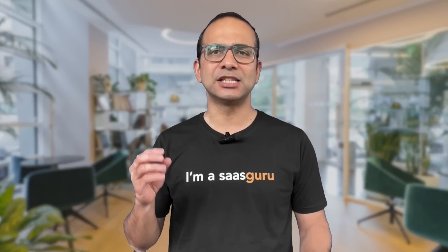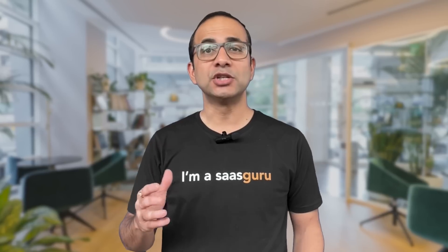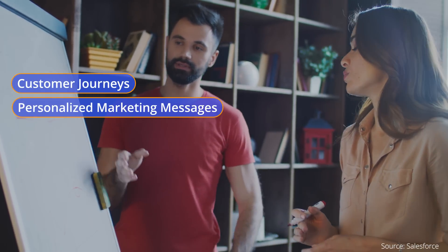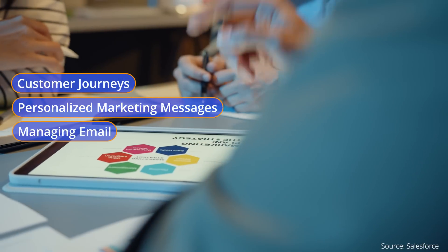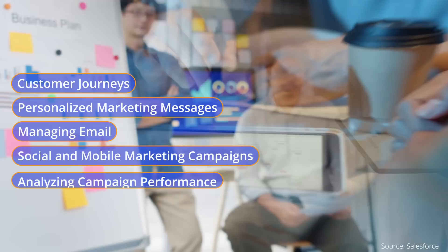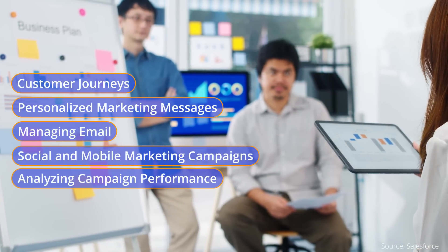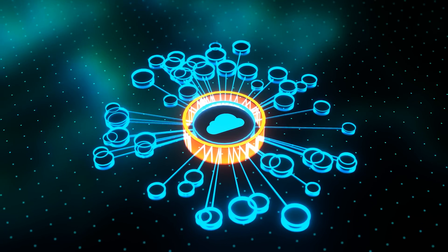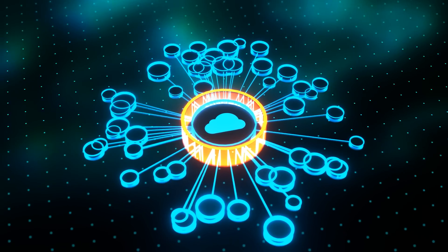So what does a Marketing Cloud consultant do? A Marketing Cloud consultant harnesses the suite's powerful tools to create and implement comprehensive digital marketing strategies. This involves designing customer journeys, crafting personalized marketing messages, managing email, social and mobile marketing campaigns, and analyzing campaign performance. They are also often involved in integrating Marketing Cloud with other systems and training the users.